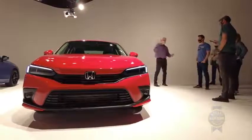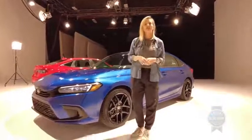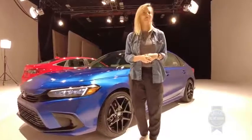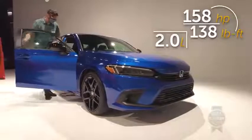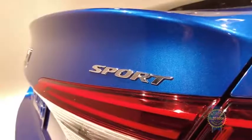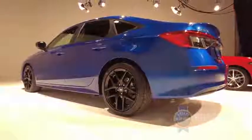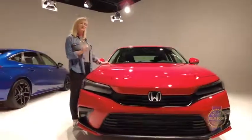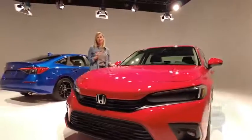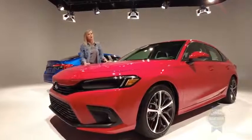Now for all the mechanical bits: there are going to be two engine options available — except on the hatchback, the SI, and the Type R, which are all coming later — and there's only going to be one transmission option. LX and Sport trims get a 2.0-liter naturally aspirated 4-cylinder mated to a CVT. Don't cringe just yet — they are definitely improving, and we'll reserve judgment until we get to drive. Move up to the EX or Touring trim and you get a 1.5-liter turbocharged 4-cylinder making 180 horsepower and 177 pound-feet of torque, also mated to a CVT — again, we'll reserve judgment until we test drive.